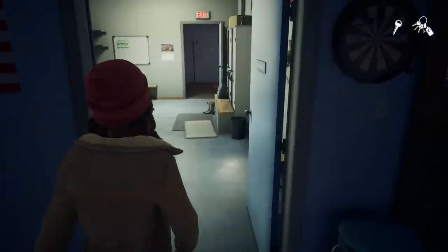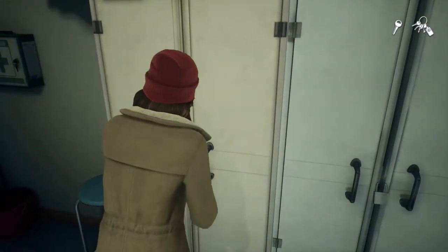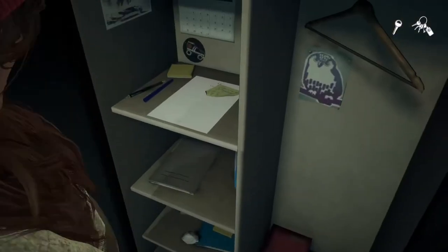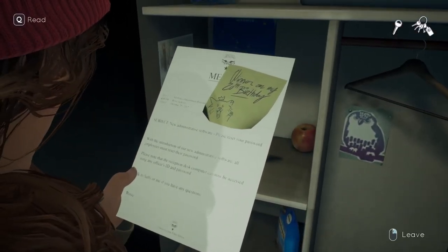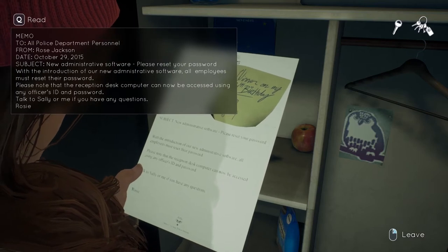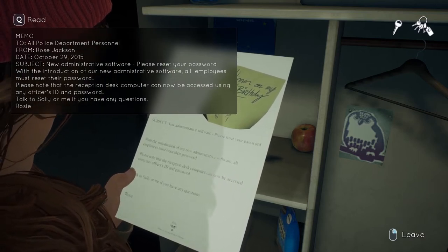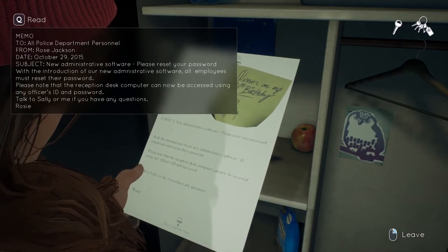If you go back to the locker that you can now open, you can inspect a copy of the note you found near the computer. On this one you will see a post-it with Wilson's password reminder saying: 'Winner of my 20th birthday.'